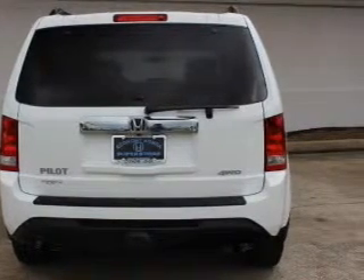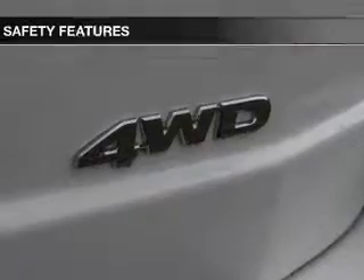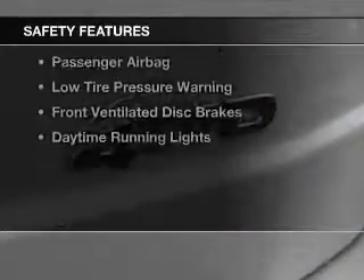Keyless entry, split rear seats, a trip computer, and an MP3 player. Safety was made a priority with these features.